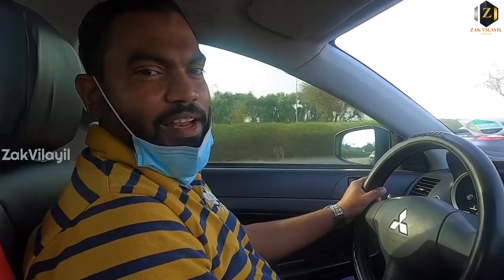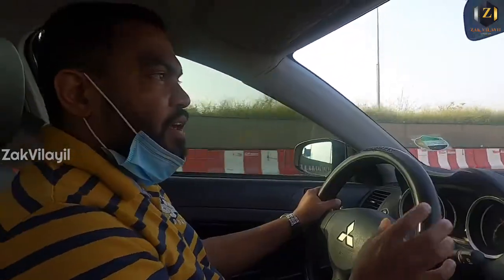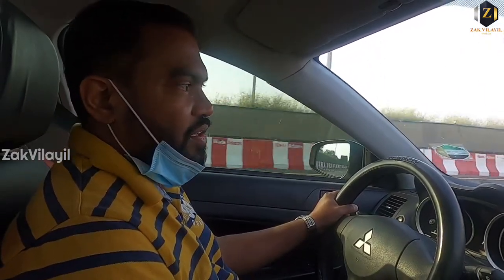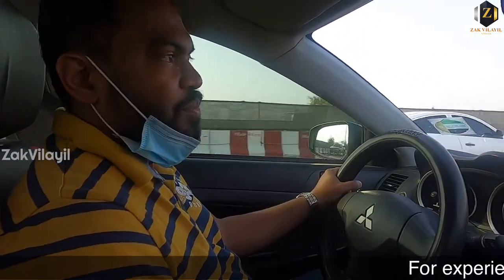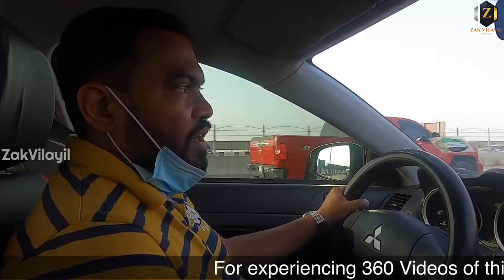Hi friends! Hello everyone! We are going to Dubai Creek Harbour. This Creek Harbour is a small building area. We are going to get to the Burj Khalifa and we are going to get to the Creek Tower — it is not open.